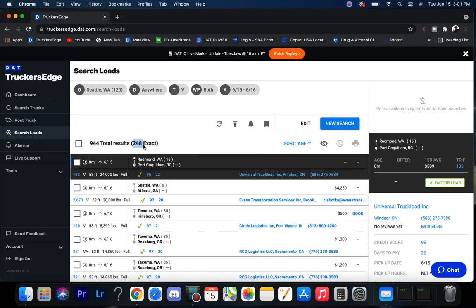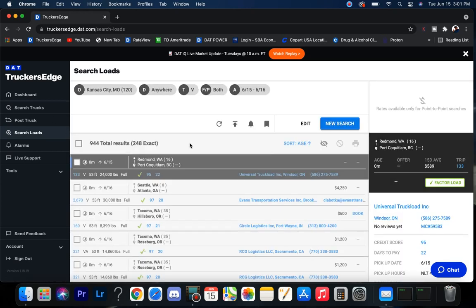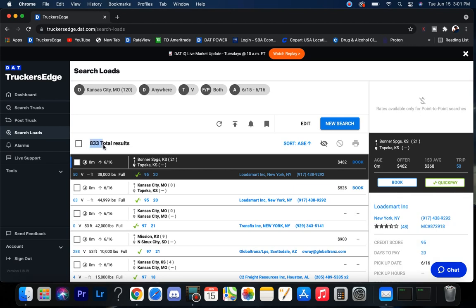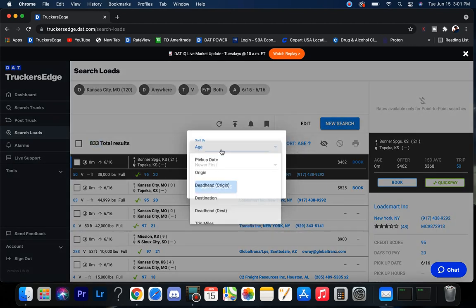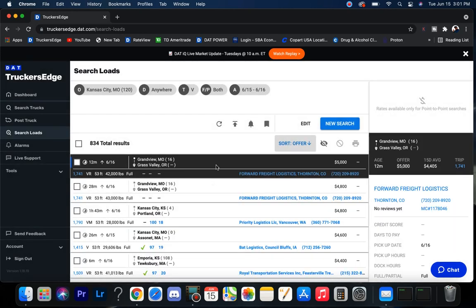Seattle's coming in with 248 exact loads — not great. So I hope you get a good rate going up, because coming out you're not going to do as good. Let's shoot down to Kansas City. Kansas City coming in with 833, that's pretty good. Let's see what kind of money they've got — everyone likes to see the money. There's $5,000 to Oregon. The 15-day average on that's been $4,400, so they're a little bit above.